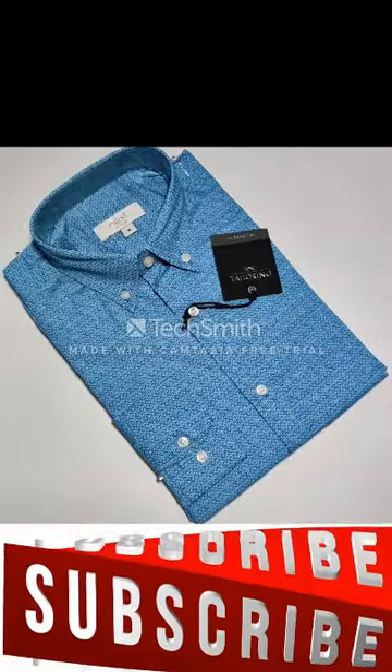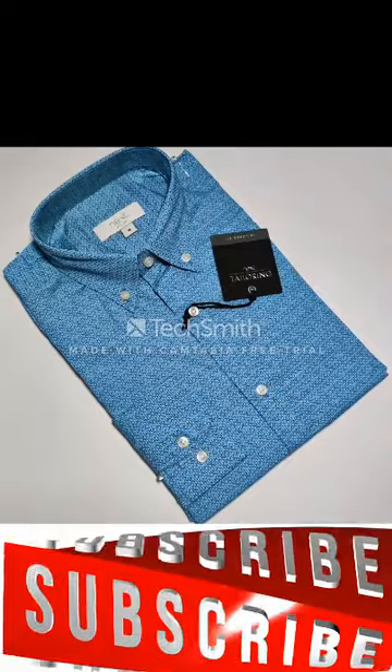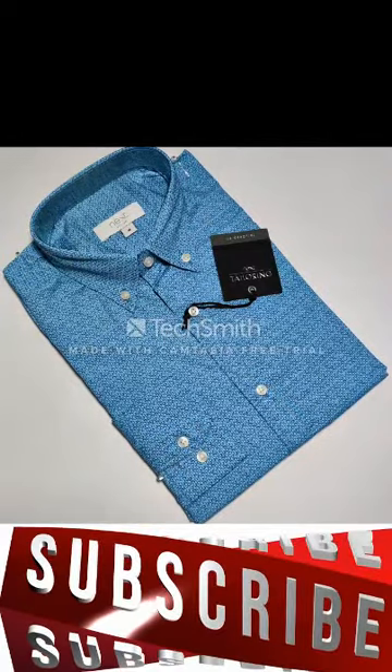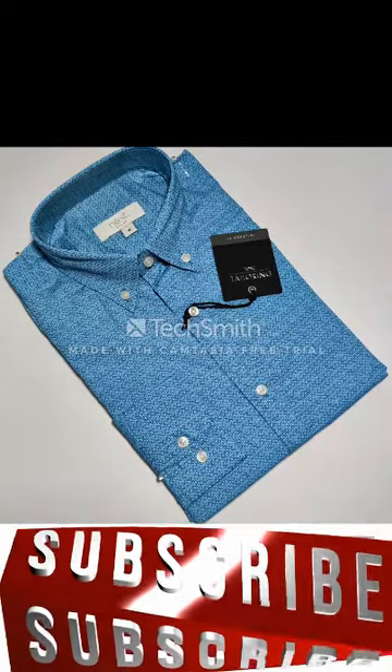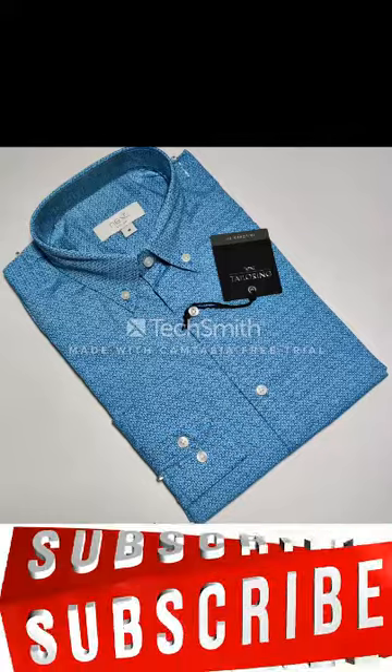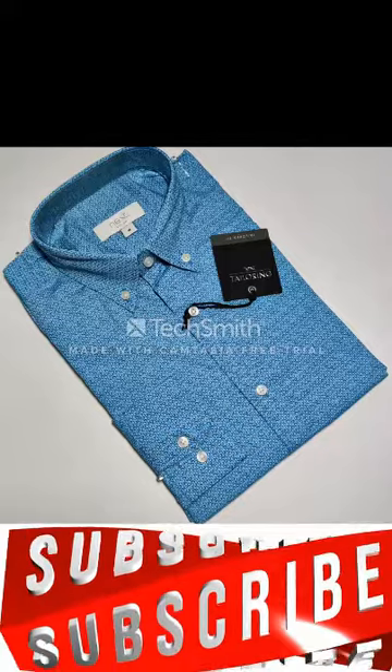If you want to know the price or the transportation process, please contact with the seller directly. We don't sell this product — this is not our product. We just make videos for you. See you in the next video. Till then, Allah Hafiz.